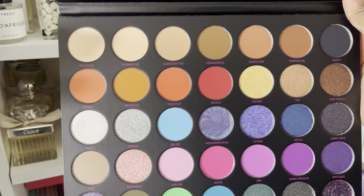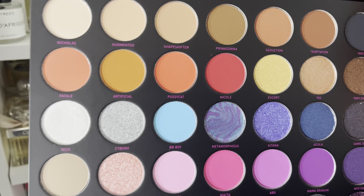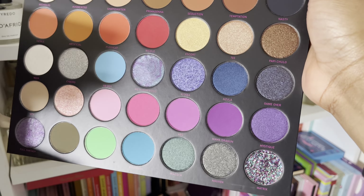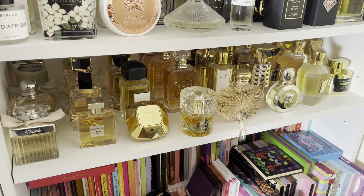Next is the Urban Decay Naked Honey Palette. I love this palette — I did use it quite a bit. But I don't like the pan design and it's not as deep as I would like. So she's going to go.